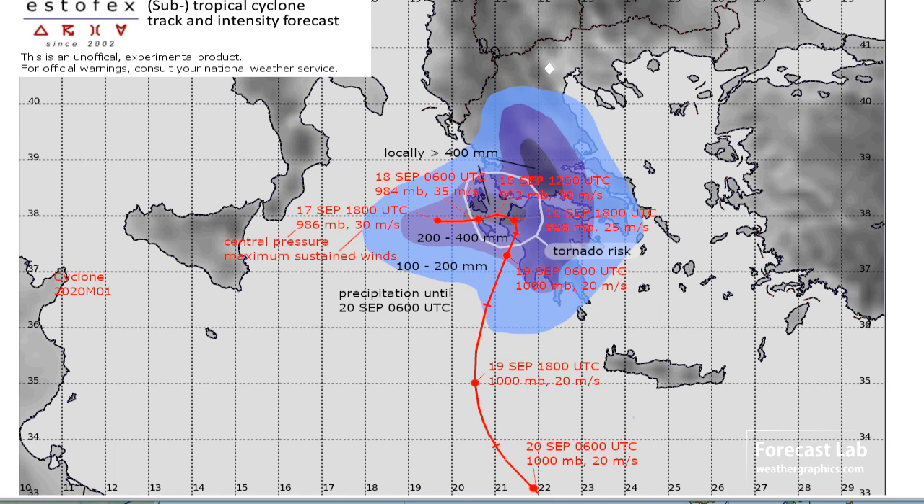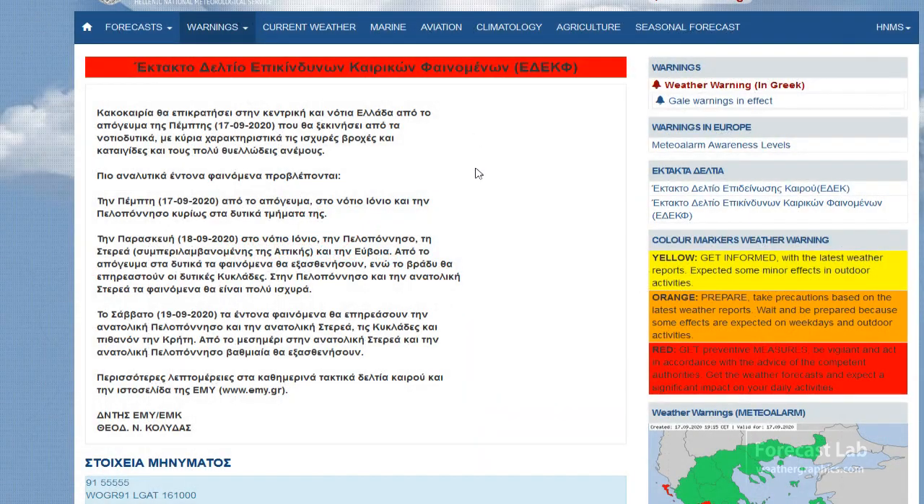What you're seeing here is sustained winds in meters per second, so you can roughly double that to get miles per hour. And Greece does have the warnings in effect.